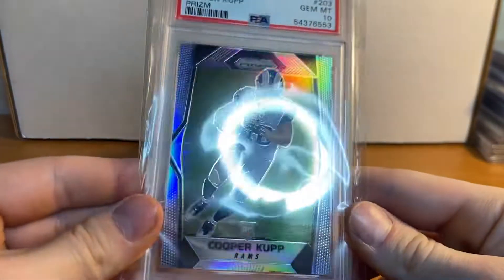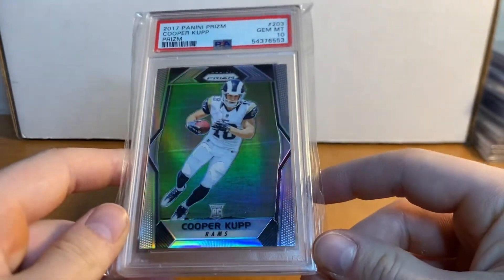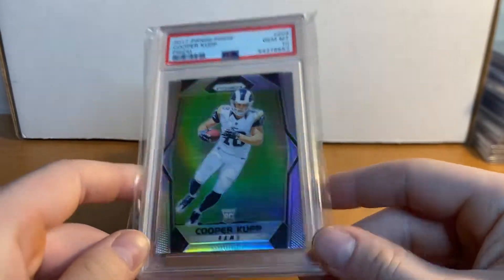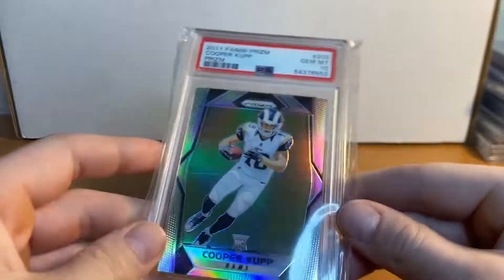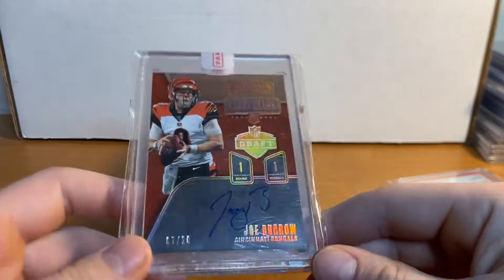For the Rams, the first card is Cooper Cup PSA 10 Silver Prism. I've had this card a very long time and wow it has gone up from what it used to be at. Wouldn't it be cool to have owned 10 of these back in the day and now have them at the price they are at. Pretty sweet card — I think the pop is around 250, so pretty nice card there.